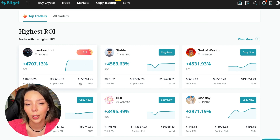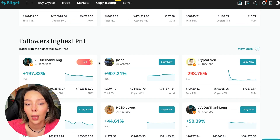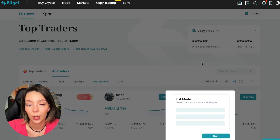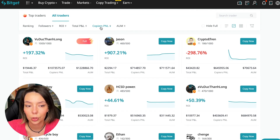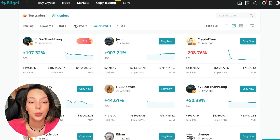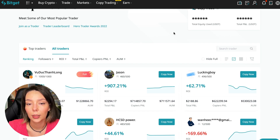Below the highest ROI traders, we also have traders with the highest PNL and traders with the highest PNL for their followers. We must pay close attention to this point — if a trader has a large PNL for his followers, he succeeds in trading and brings profit to us. You can search traders by this parameter by clicking 'Traders by PNL'.